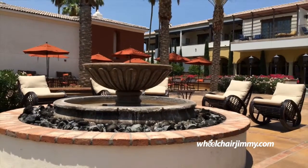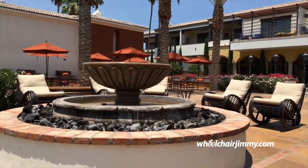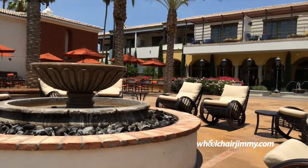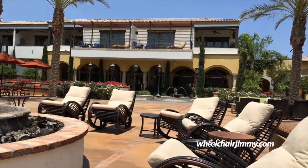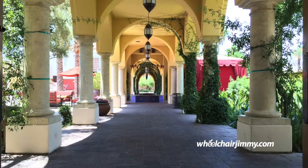Now, there are a couple steps throughout the property, but there are convenient ramps or elevators that provide full wheelchair access. I'll also point out that some of the walkways had cobblestones, which makes rolling in a wheelchair more difficult, but these were frankly nicely done and reasonably easy to roll on.